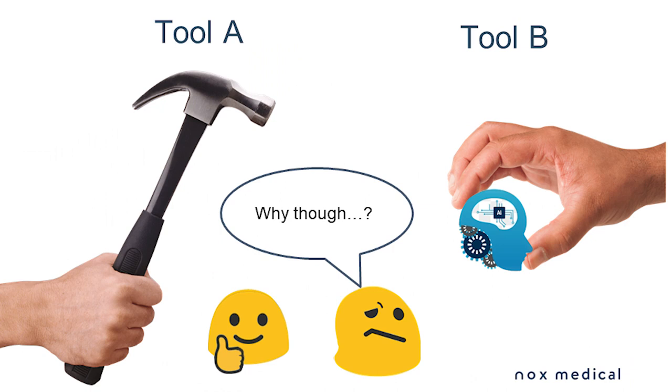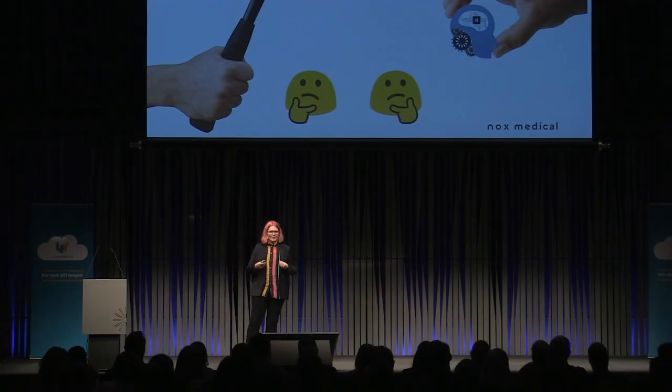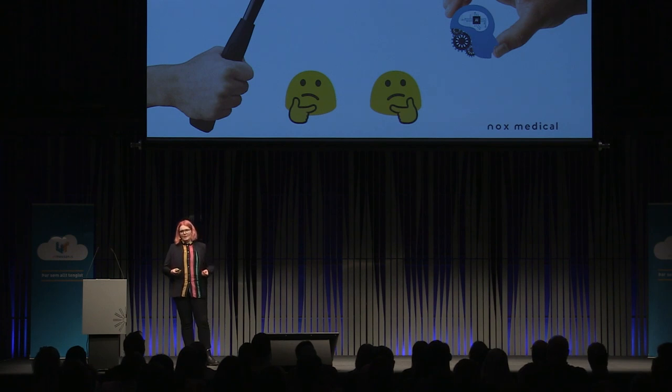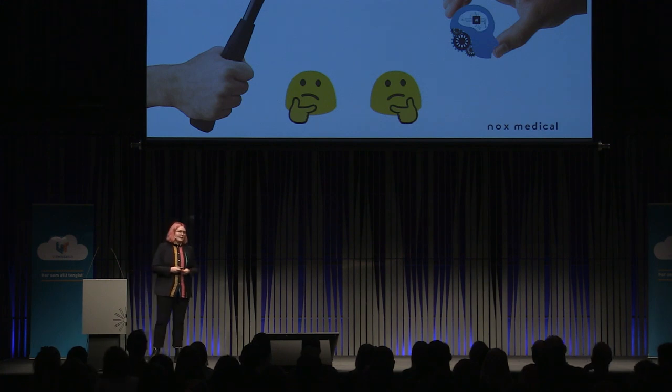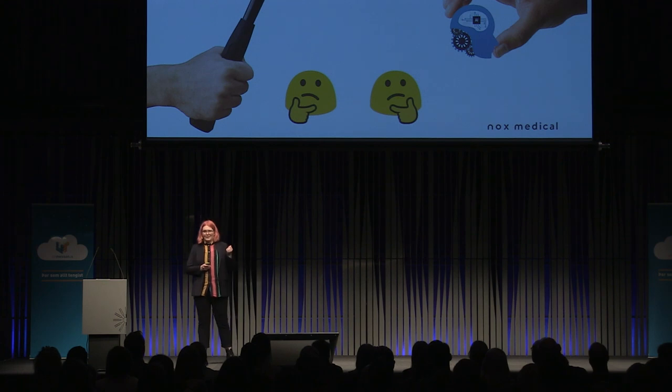We've made a couple of these tools and we're very proud of them, but they are tools — and to use a tool you actually have to trust it. You have to believe that it'll do what it's supposed to do. For you to trust something, you need evidence that it can be trusted. That evidence can be different things: it could be experience, an authority saying it passes some criteria, or like in the case of a hammer, you just look at it and you know how it works.